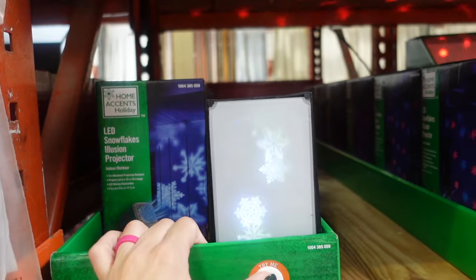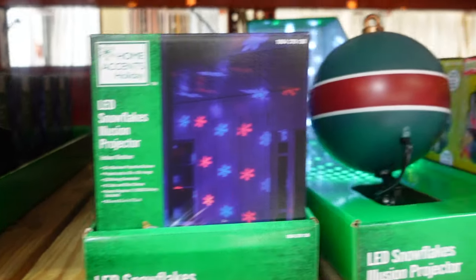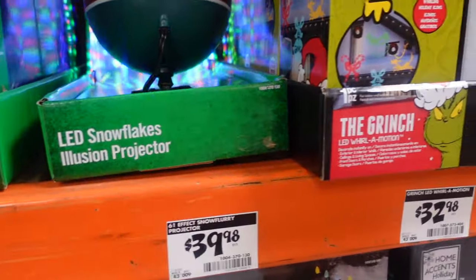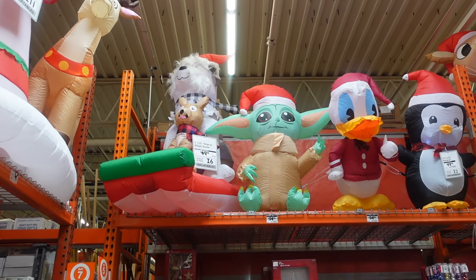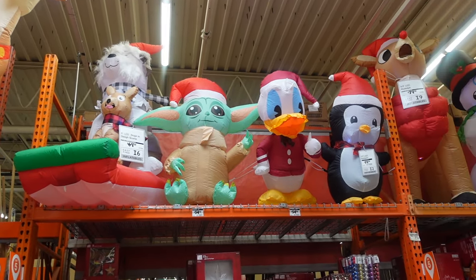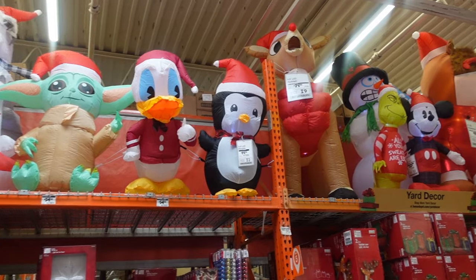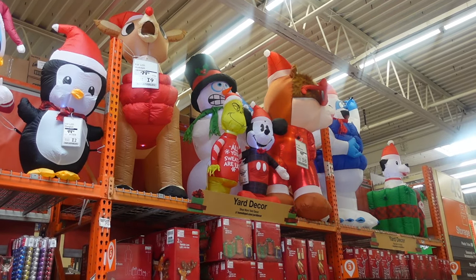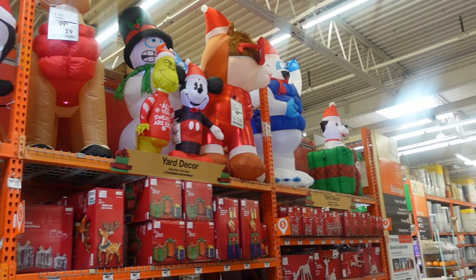They have cool light projector options — dancing snowflakes for $32.98, another projector for $39.98, and a fake-snow bulb projector also at $39.98. There's even a Grinch projector for $32.98, which is neat. Up here they have inflatables: dogs for $69.98, Yoda for $34.98, Donald Duck (new this year) for $34.98, a penguin for $34.98, giant Rudolph for $79.98, and Grinch and Mickey each at $34.98. There's also a Pomeranian for $99.